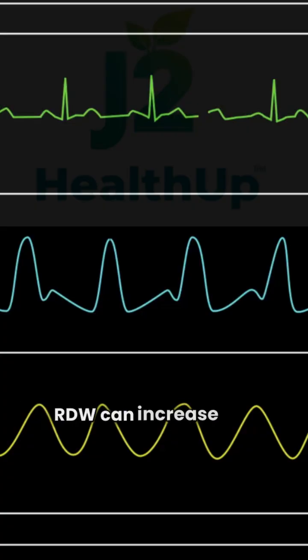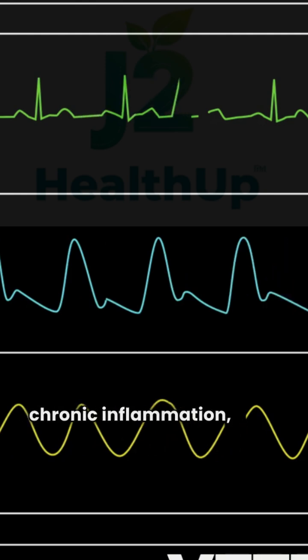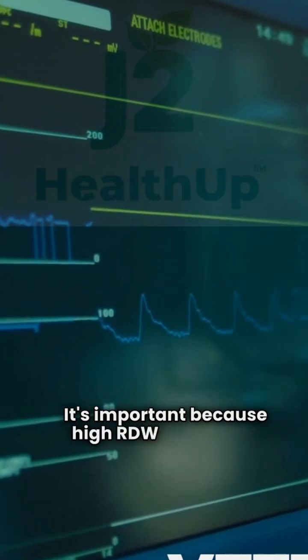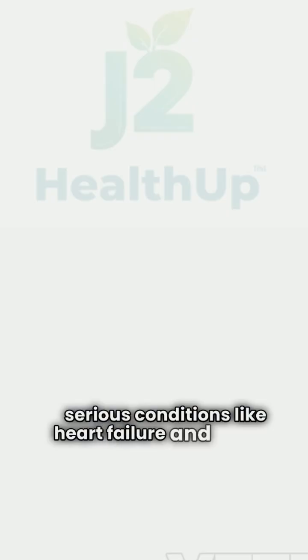RDW can increase due to nutritional deficiencies, chronic inflammation, or even liver and kidney issues. It's important because high RDW is linked to serious conditions like heart failure and cancer.